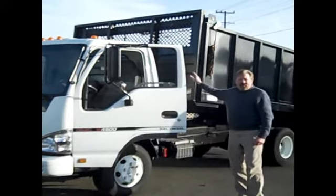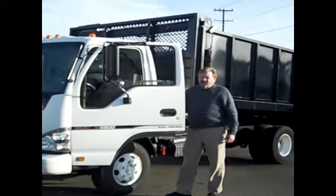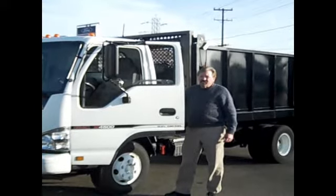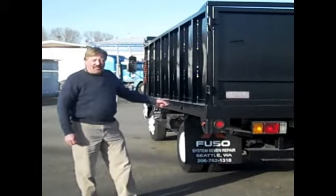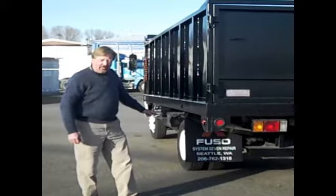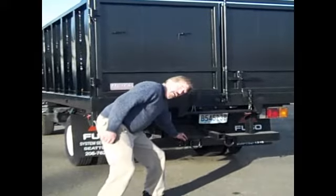It's got a 14-foot dump body on it with in-cab controls. This truck has an aft frame, 30-gallon diesel fuel tank. It's on leaf spring suspension. It's got a trailer kit set up with electric hook-on.